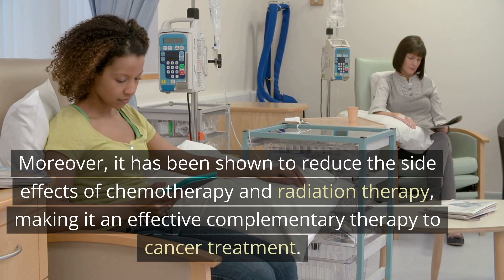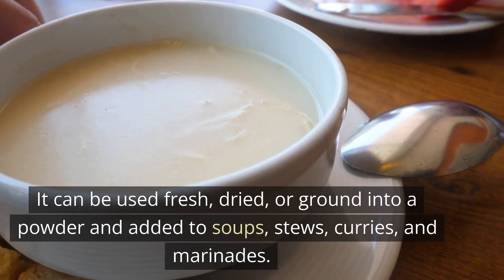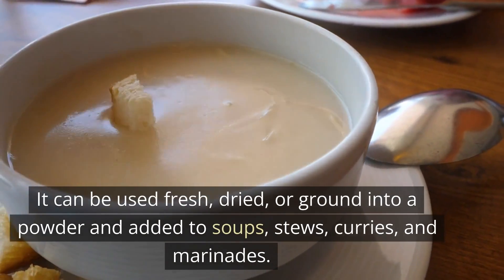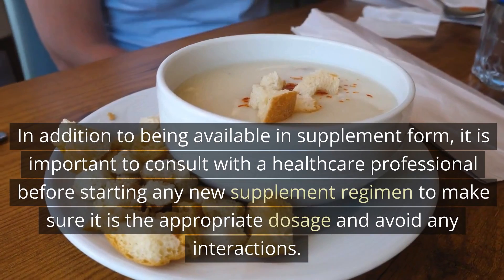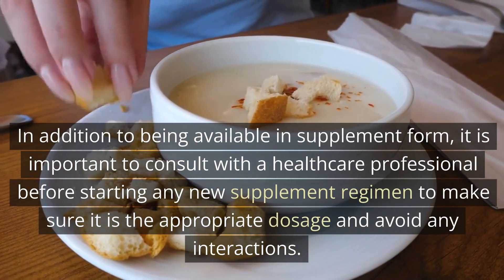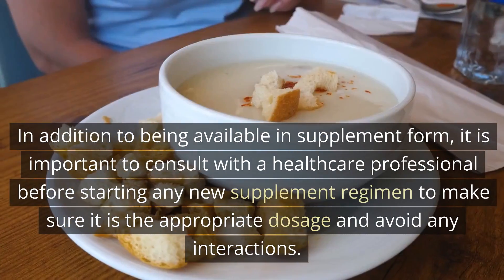Besides its health benefits, turmeric is also a versatile and flavorful ingredient that can easily be incorporated into a wide variety of dishes. It can be used fresh, dried, or ground into a powder and added to soups, stews, curries, and marinades. In addition to being available in supplement form, it is important to consult with a healthcare professional before starting any new supplement regimen to ensure the appropriate dosage and avoid any interactions.